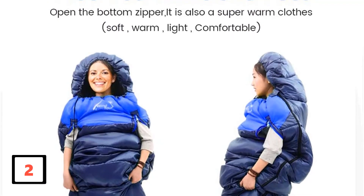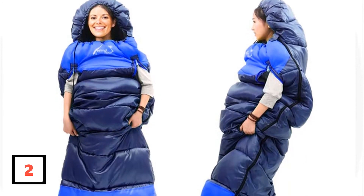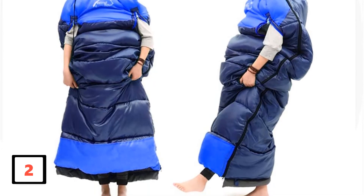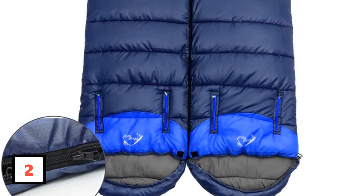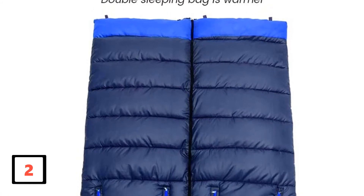This product can work as a double sleeping bag. Weighing just 4.3 pounds, it feels cozy to carry around. Moreover, the cotton filling makes it more elastic and adds to the warmth. The temperature range it supports is 5 degrees Fahrenheit to 50 degrees Fahrenheit. The exterior is made up of 210T waterproof polyester.